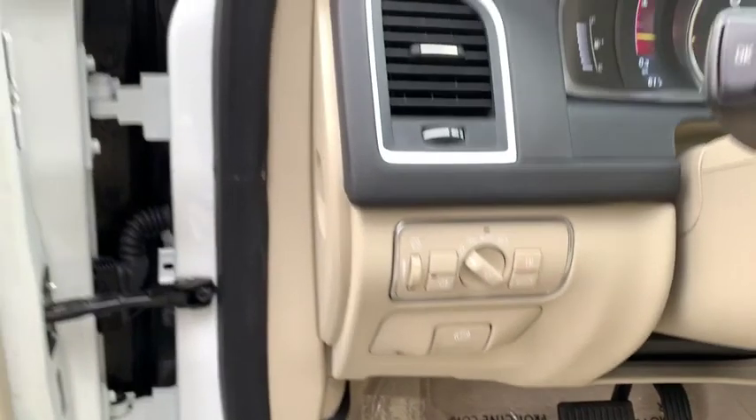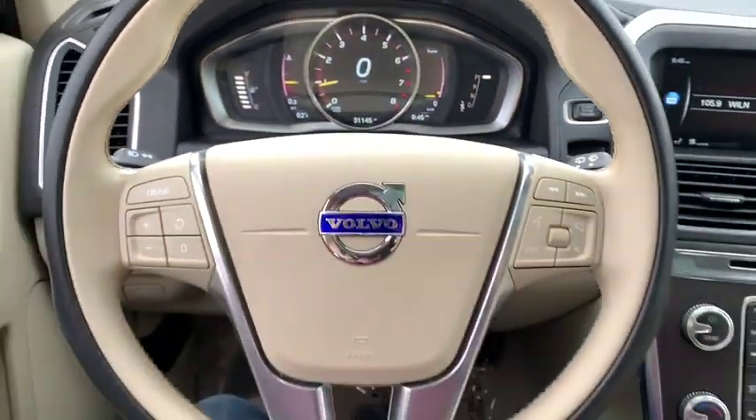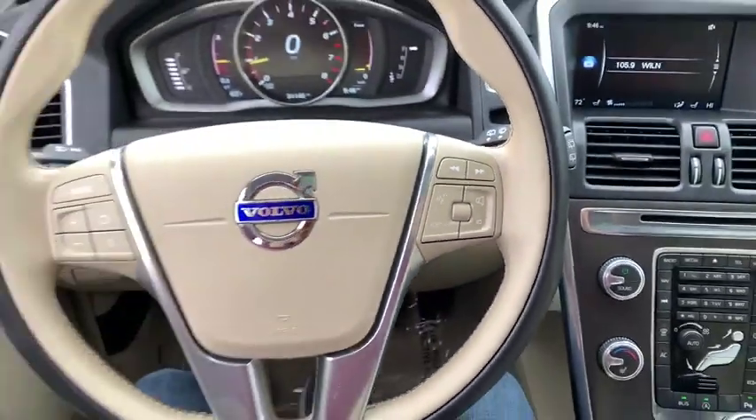Eight speakers, security system, power windows, electronic stability control, rear window defroster, trip computer, CD player, remote keyless entry, tachometer, panic alarm, leather seats, brake assist.